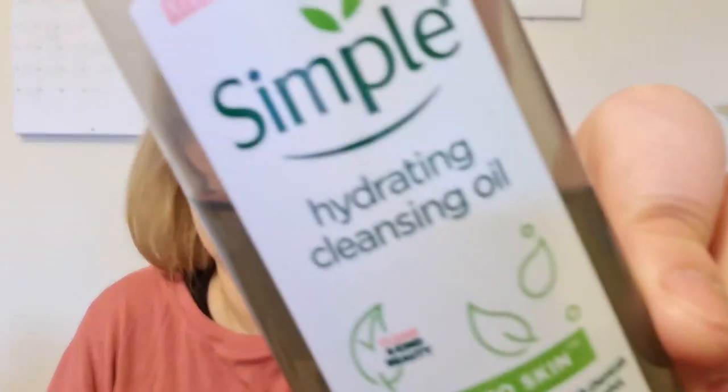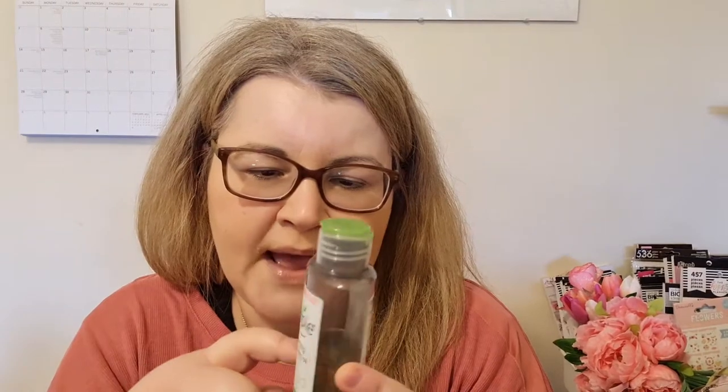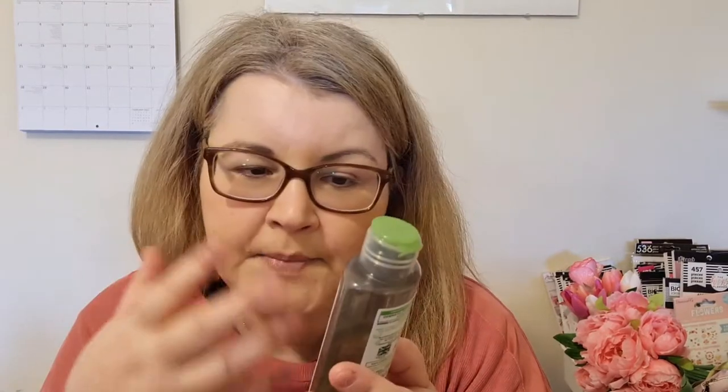Moving on to more heavy-duty cleansers — I have the Simple Hydrating Cleansing Oil, which is a bit more expensive at about six or seven pounds. I put it on my face when I'm wearing makeup and eye makeup, leave it on, rub it a bit, and the makeup just melts. I always double cleanse, so this is one of the products I use. I've repurchased this so many times — it's a really nice product.